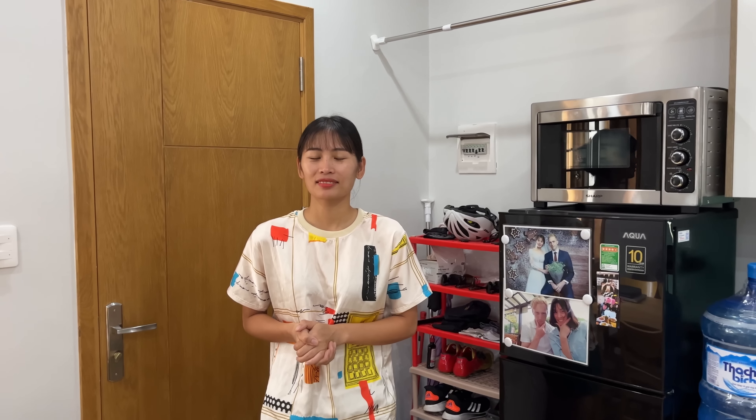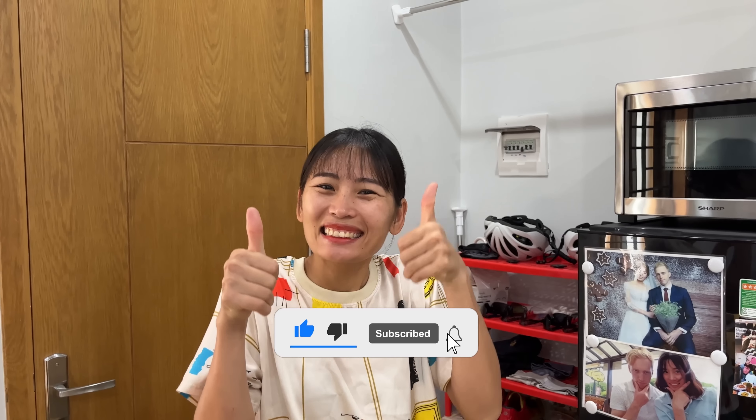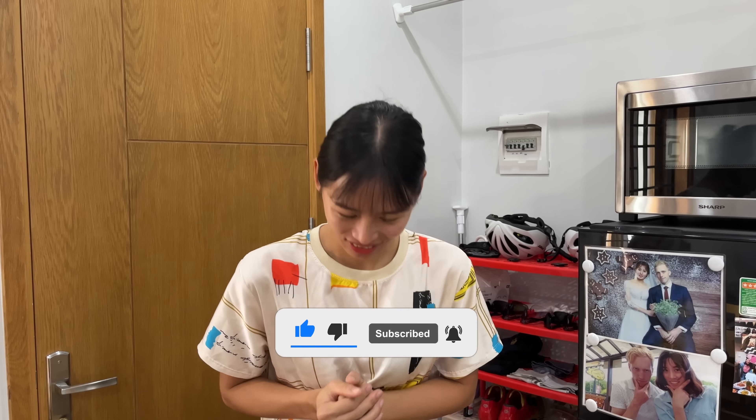Before we begin the apartment tour, we want to ask that you guys click the thumbs up button. It really helps out our channel and we really appreciate it.